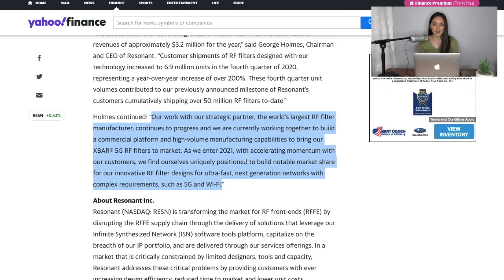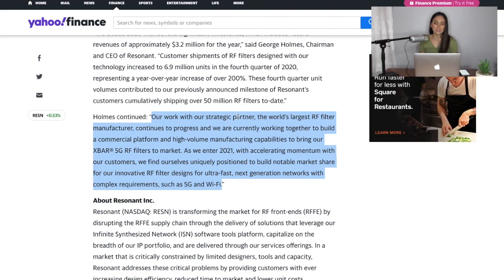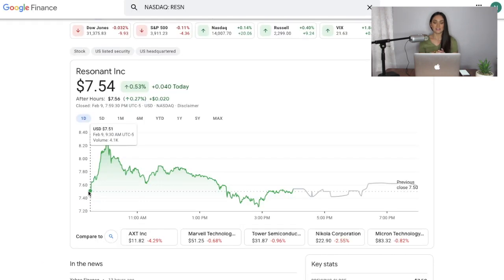These guys are not messing around — they are looking to be one of the top players and providers in the 5G industry. Their strategic partner, the world's largest RF filter manufacturer, is Murata, which has a close to 40 percent market share. This is a pretty big partnership they won last year and it could give them a ton of exposure. I wanted to share this exciting news about ElectroCore and Resonant — very awesome companies that I believe in so much.